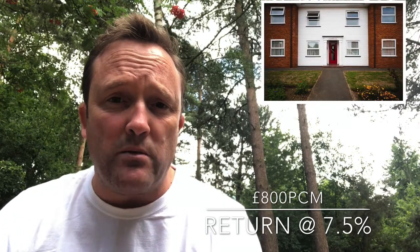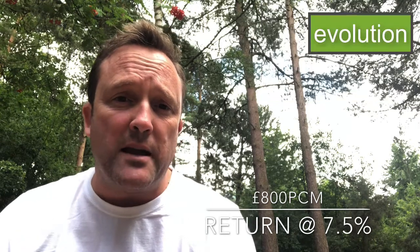£130,800, rent at seven and a half percent return give or take — I think that's absolutely fantastic. I love this one. Purpose-built, looks like a nice well-maintained block, and you are walking distance to town, which has got to be a plus point.